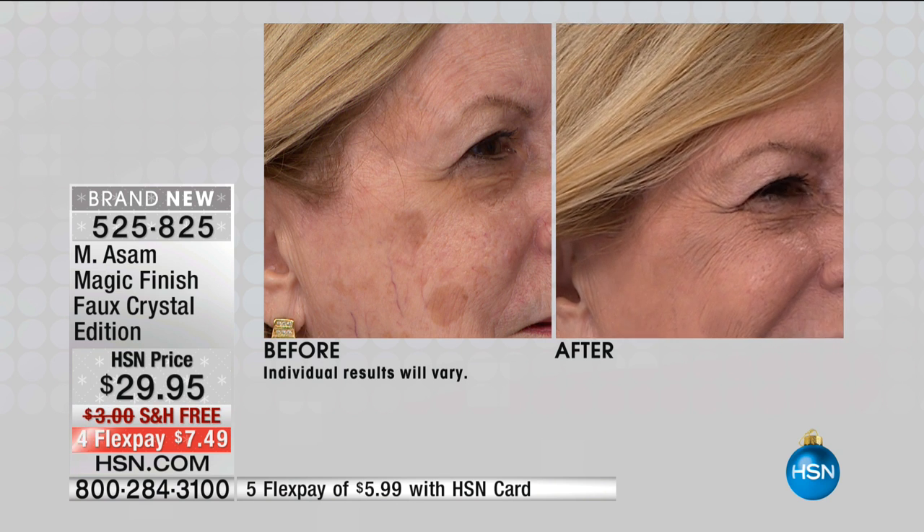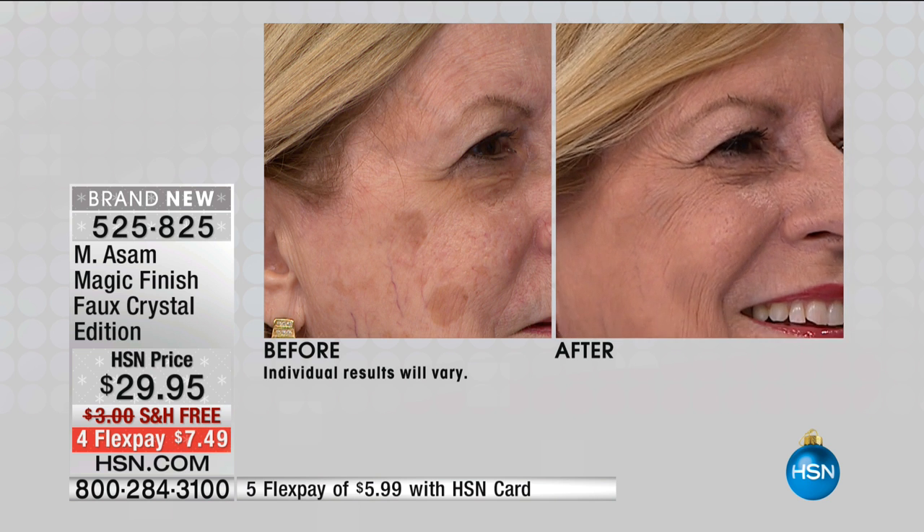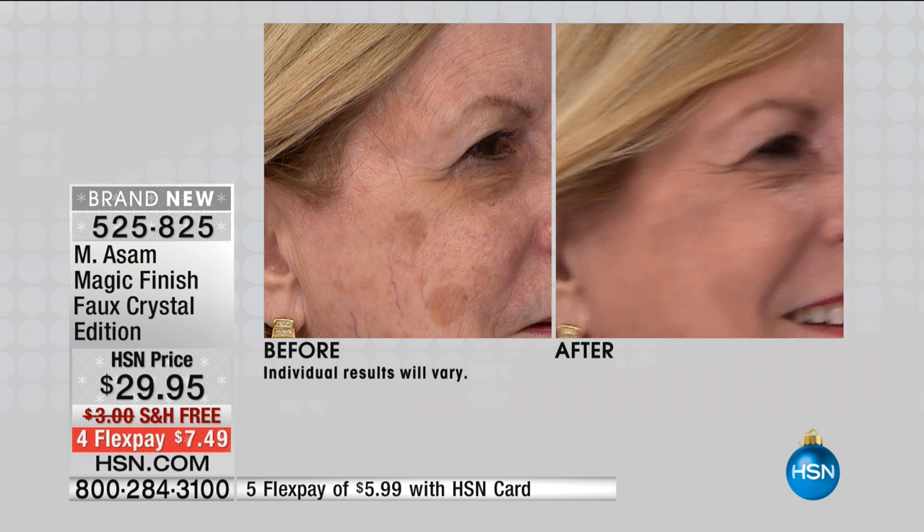Dankeschön, bitteschön. Now look at Sarah. These are age spots — I'll call them age spots. Oh, I'm learning — I'm going to fly to Germany and help out. But you can also cover them with Magic Finish. Look at how well it covers everything.